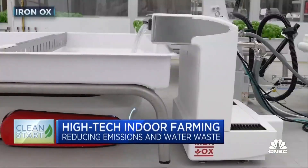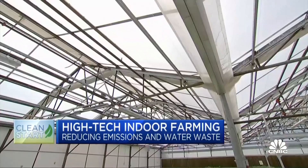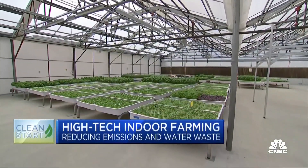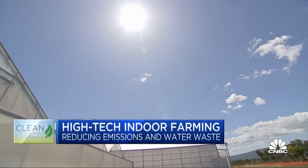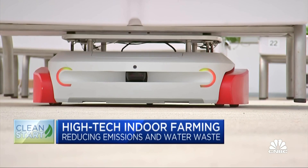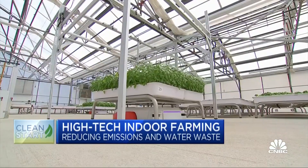Meet Grover and Phil. They're autonomous robots, or farmers of the future, working at Iron Ox, a six-year-old California-based farm tech startup. We grow in natural light greenhouses, and our goal is to decentralize farming so we can grow closer to people in a more sustainable way. Iron Ox is combining robotics, AI, and indoor farming to transform industrial agriculture.